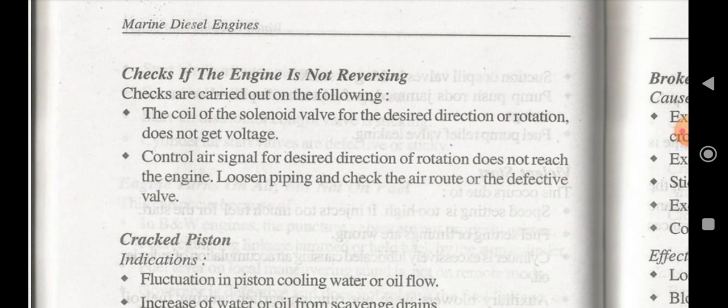Check loose piping and check air route or defective valve — these should all be checked if the engine is not reversing. Also check whether the coil of the solenoid valve for the desired direction of rotation does not get voltage, and whether the control and signal for the desired direction of rotation does not reach the engine. Check dilution piping and air route or defective valve.